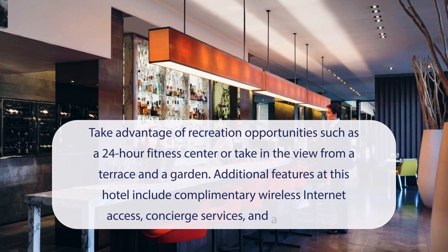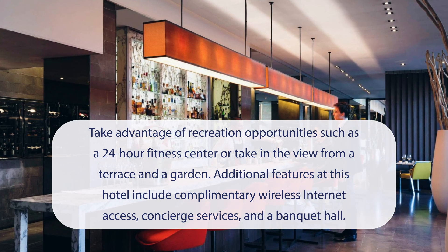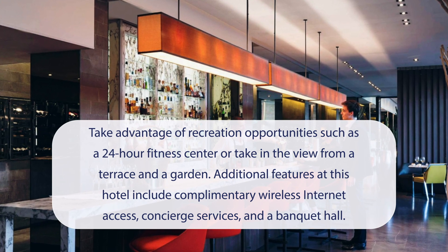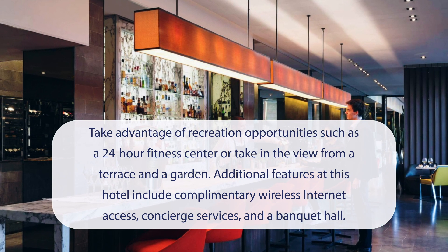At Pullman Paris Tour Eiffel, you can take advantage of recreation opportunities such as a 24-hour fitness center, or take in the view from a terrace and a garden. Additional features at this hotel include complimentary wireless internet access, concierge services, and a banquet hall.